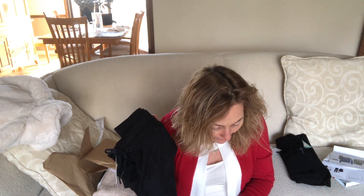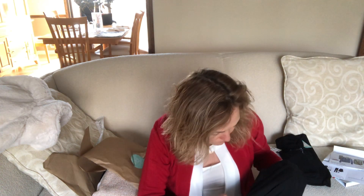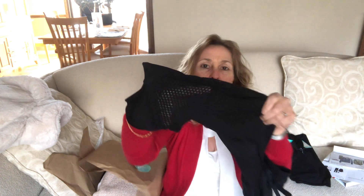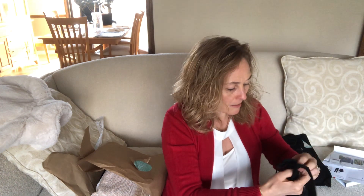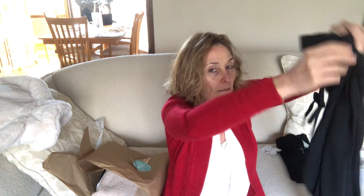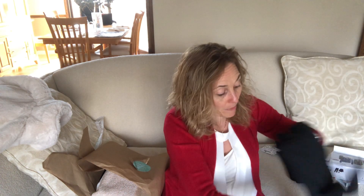Next up are the Alala Heron Mesh Jogger in black, size extra small, $135. I am not spending $135 for something I don't plan on wearing outside the house. They're called mesh because they're see-through — you can see right through the material. They're super soft, and the leg is vented with mesh on both sides. They have a functional drawstring and jogger bottoms, but other than that nothing spectacular. I have no idea why they're $135 — I'll assume it's the brand name.